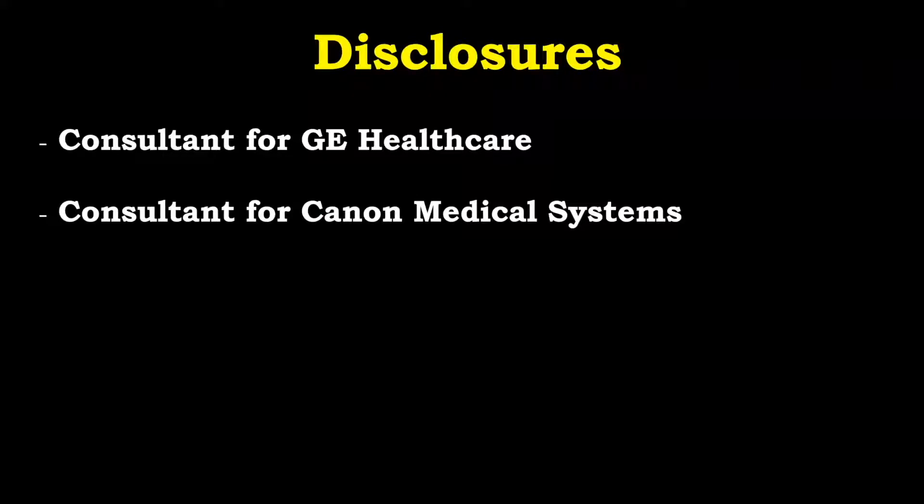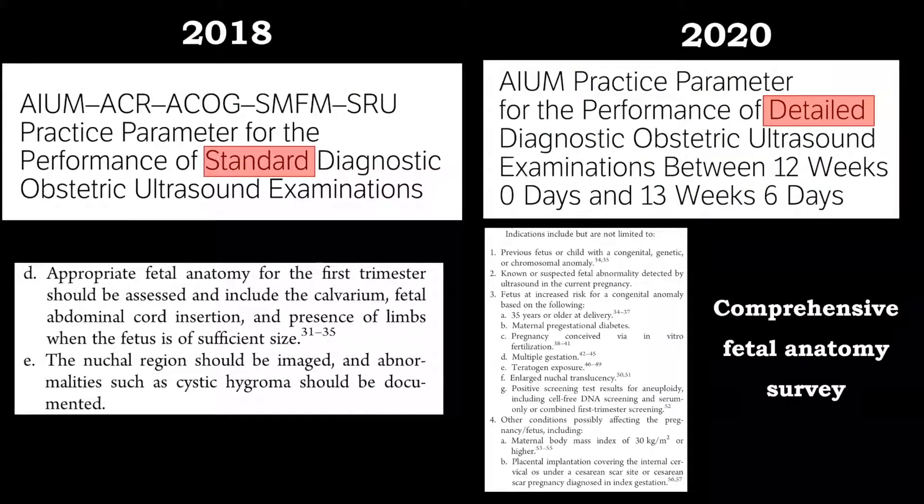I have a few financial disclosures which are presented here, and we will start from the review of the current national guidelines and ultrasound tools that we have in our hands for fetal brain assessment in the first trimester.